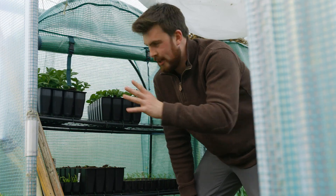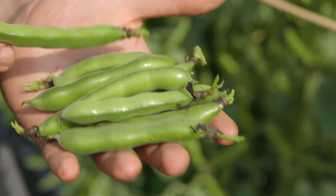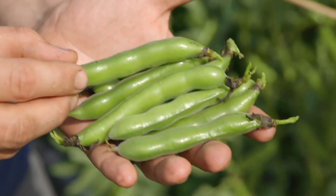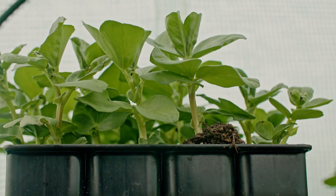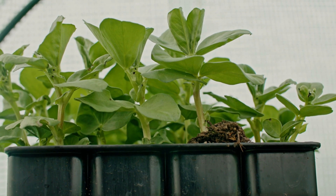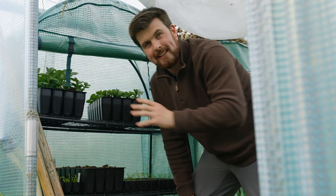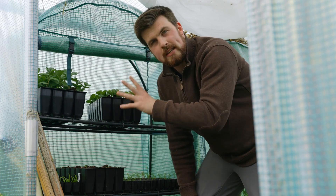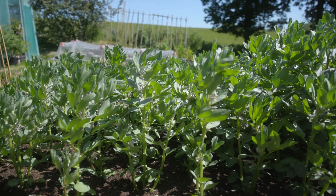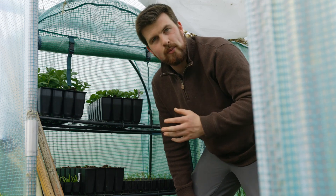An alternative to pea shoots is broad bean or fava bean shoots — you can also include field beans in that mix. These can be harvested in around three to four weeks, a little bit slower growing, and it's a great use for any spare broad beans you have at the end of the season. Additionally, after the broad beans start flowering you can pick the top shoots of the plant to help prevent blackfly, and enjoy those shoots either raw in a salad or stir fried — they're delicious.